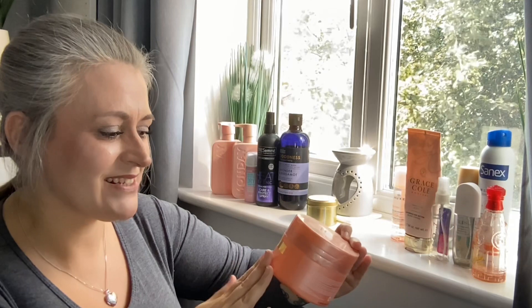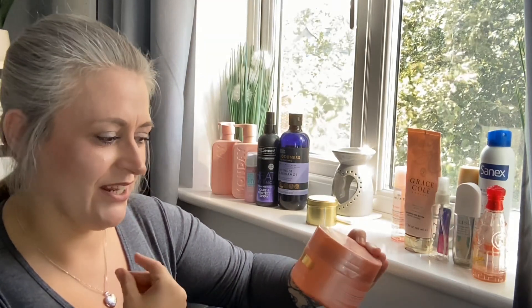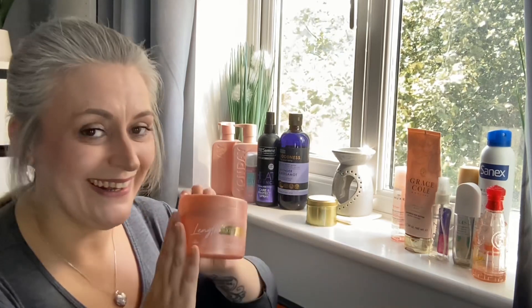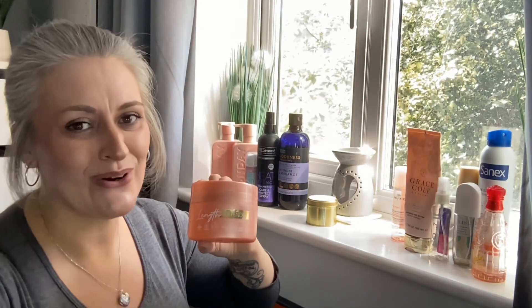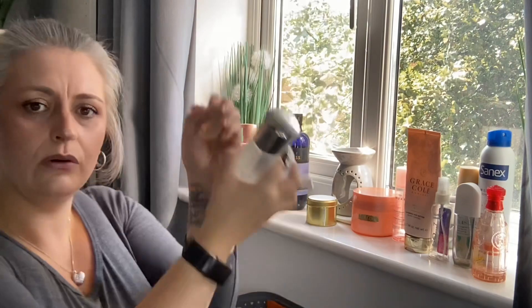This one is by Nutree — it's a Length Extender Hair Mask, made for hair that never grows past a certain length. I have done a video on this; I think it was gifted. I've linked the video in the description and comments. There should also be a code for 20% off on that video, so check it out. Comment below how you got on with it if you've used it.